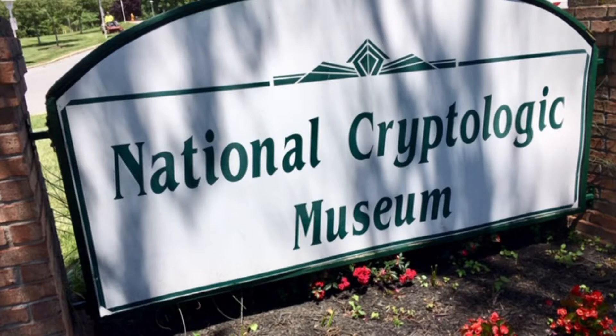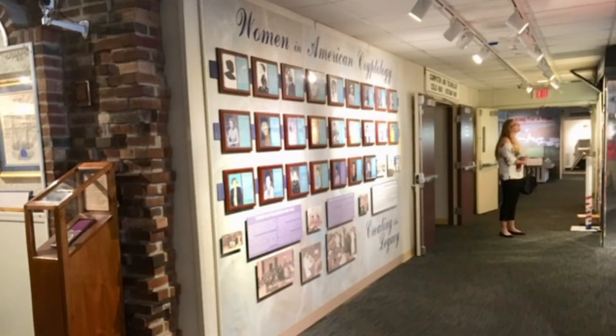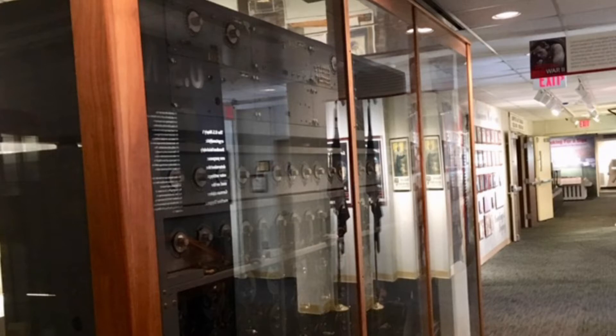Most people find it fun and a bit of an adventure to discover new places to explore, and that was exactly what I did recently with a visit to the National Cryptology Museum, which opened in 1993 and is located at Colony 7 Road in Fort Meade, next to the NSA. What an interesting and fascinating place — basically the best in code making and code breaking the country had to offer.